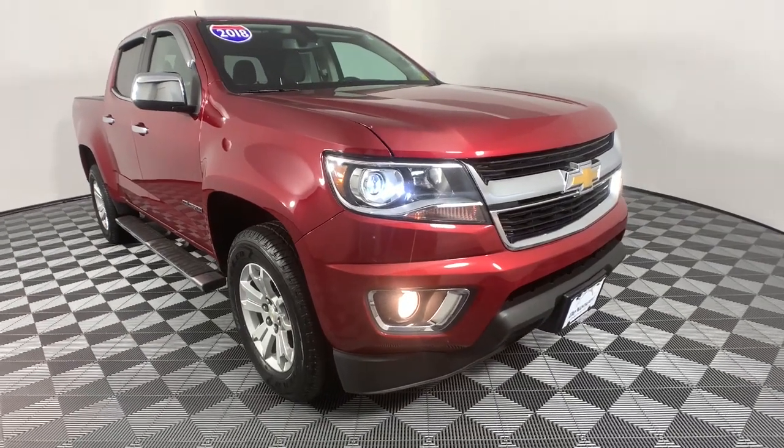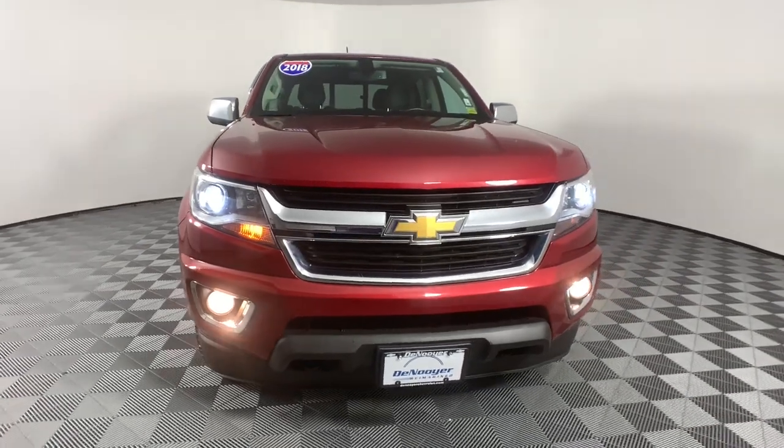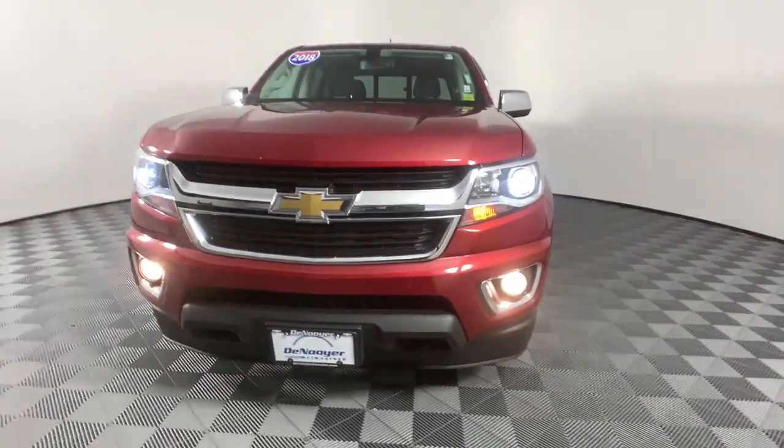Hop into the 2018 Chevrolet Colorado. This vehicle is an outstanding buy with fewer than 70,000 miles on the odometer.